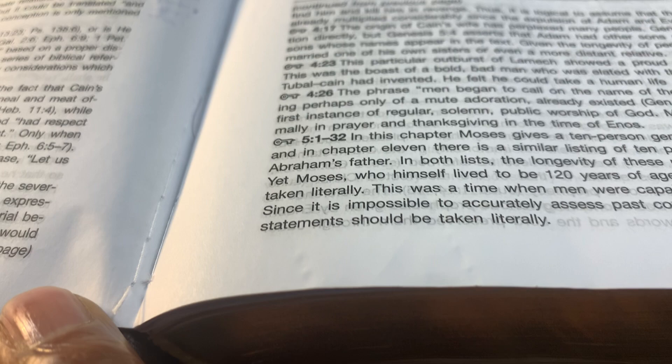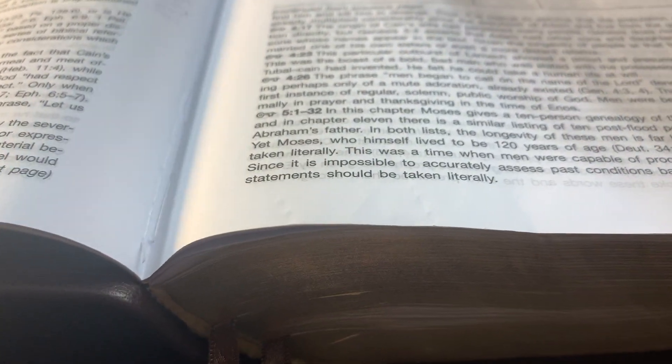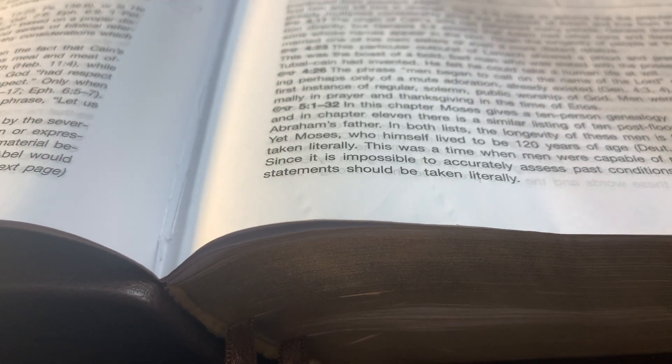When you invest in a Bible, I always recommend that you get what they call a Smyth sewn binding. Some call it a smite sewn. This Bible is sewn rather than glued, because glue Bibles after heavy use will wear out and start to come apart over time. So it's always worth spending a little extra to get a good Bible that's going to give you years of service.